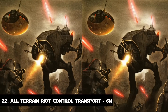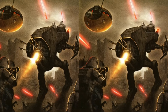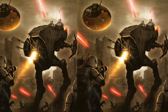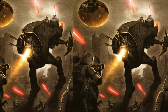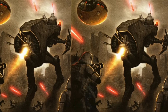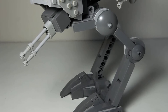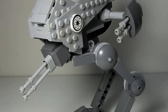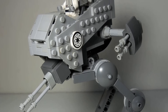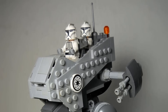Number 22: The All-Terrain Riot Control Transport. The AT-RCT was introduced 19 years before the Battle of Yavin and served in the Galactic Republic, the Galactic Empire, and the Fell Empire. It was designed for use in cities and other areas with large populations. It had a maximum speed of 90 km/h and was fitted with two double medium blaster cannons and suppression cannons. This walker outsized the previous entry by 3 meters, standing around 6 meters tall.